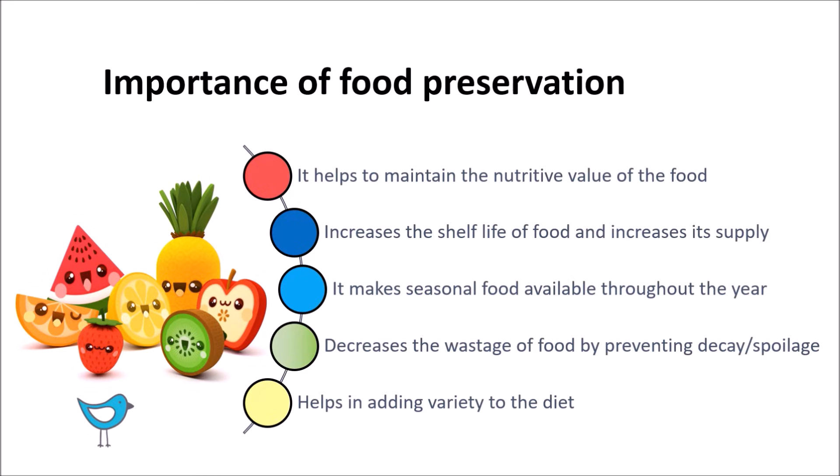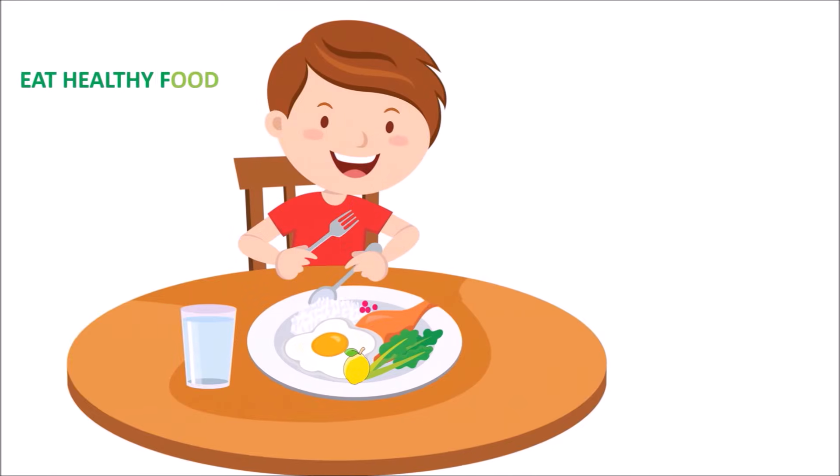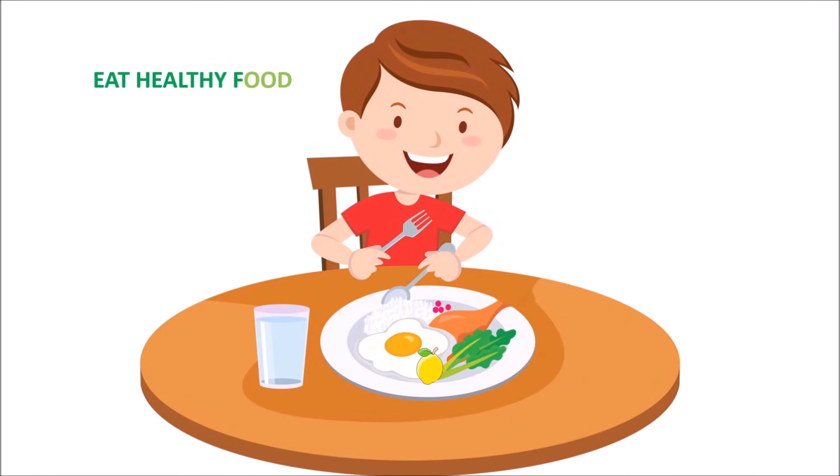So, promise yourself that you will not fill up your plates with all types of food available even without thinking. Take what you eat and eat what you take.